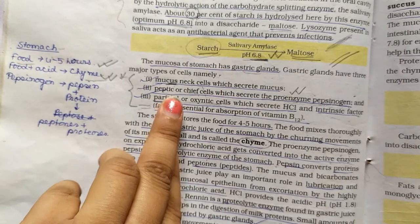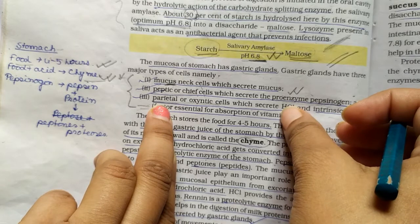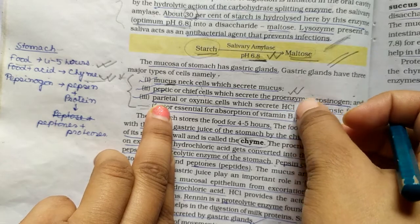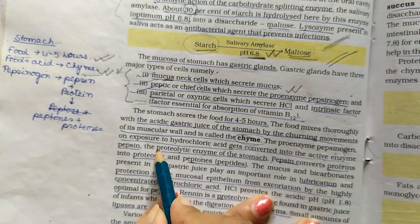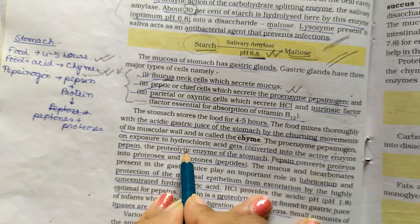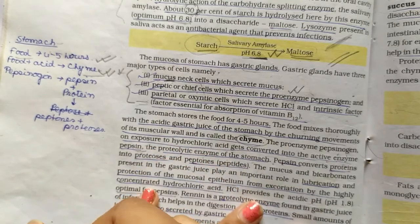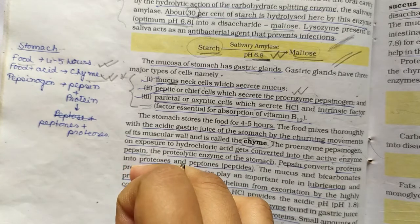The peptic cells secrete inactive pepsinogen. HCl converts inactive pepsinogen into active pepsin, which has a proteolytic function. Note that salivary amylase acts on carbohydrates — polysaccharides and disaccharides — while protein digestion begins in the stomach.